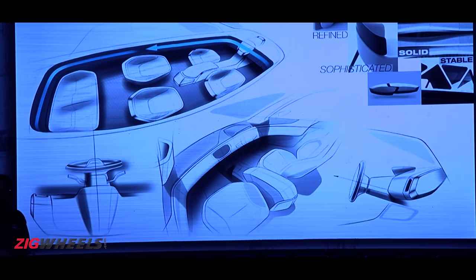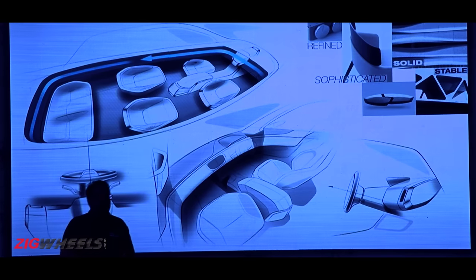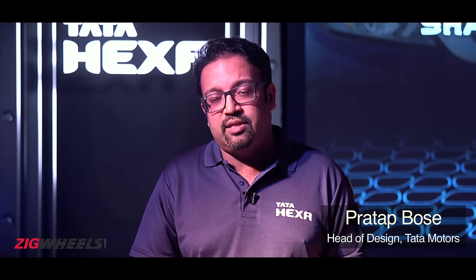Tata envisioned the second row to be a business class seat — a place where you can really stretch out, relax, and work. The six-seat version was very important to them, as research showed the owner typically sits in the second row, so they wanted that to be the best seat in the house, while also ensuring the driver's seat is a great place to be on weekends.